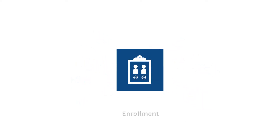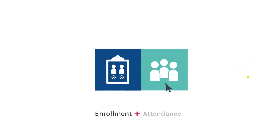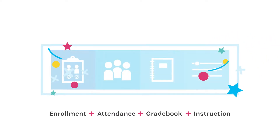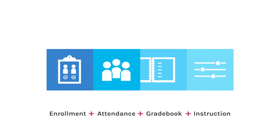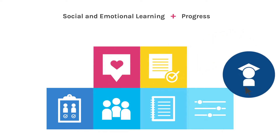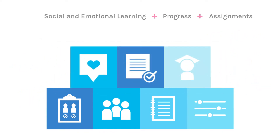What if schools and teachers could manage enrollment, take attendance, enter grades, and deliver personalized learning in one place without logging in and out of different systems? And what if they could monitor each student's progress to quickly see which students need extra support?